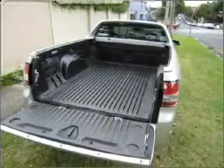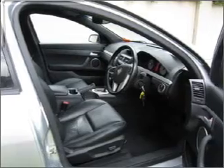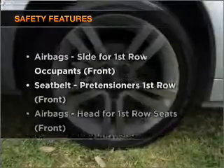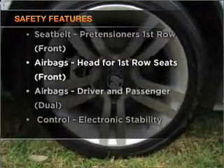Stand out from the crowd with premium wheels. Anti-lock brakes help to bring your vehicle to a safe stop. If safety is a high priority, rest assured knowing these top safety components are included.